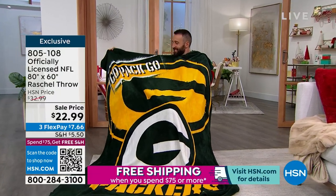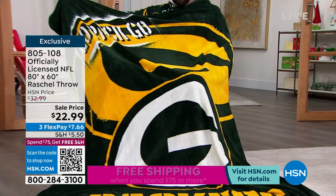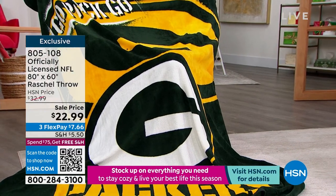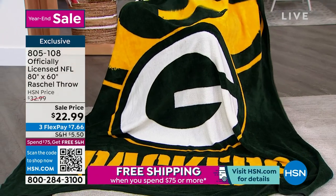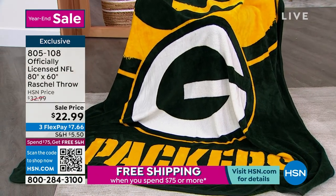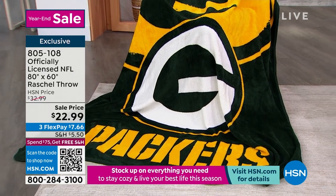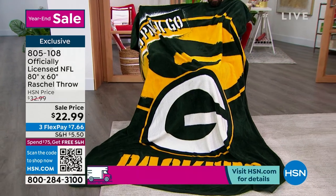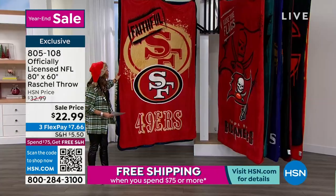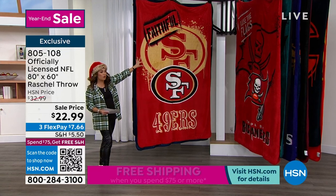Go Pack Go. We have our officially licensed NFL — we call it a throw, but this is a full-on blanket. It's 80 by 60, and it is the softest plush. It has a beautiful sheen, and look how vibrant the colors are. This one's really cool — it's almost like a graffiti look, like spray paint. It'll have the team name, the team logo, even the team saying or phrase.